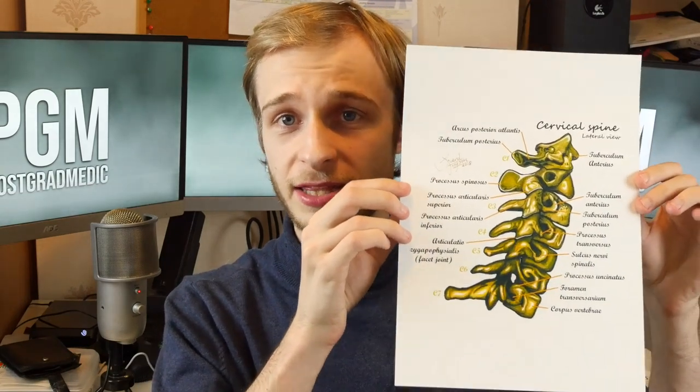So once more, very quickly: in order to be in with a chance of winning this signed cervical spine print, follow Schuerd's Instagram page, follow my Instagram page, and then leave me a comment on the included Instagram post on the postgradmedic Instagram letting me know that you'd like to win.